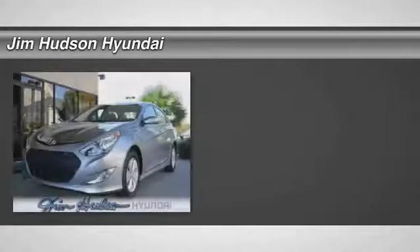The 2015 Sonata Hybrid. This all-new hybrid has all the style and premiums you expect in a Sonata, along with 37 city and 39 highway miles per gallon.